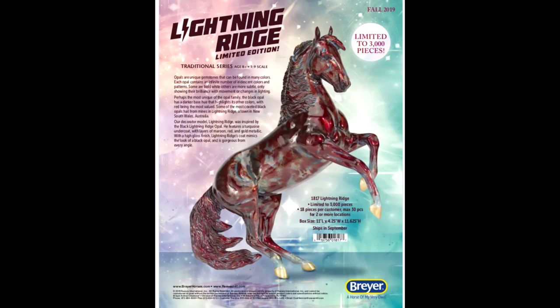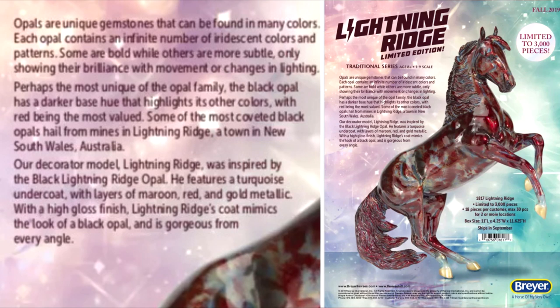The first one is called Lightning Ridge, and he is a decorator limited to 3,000 pieces. He is a clearware decorator based on opal gemstones, specifically black opals found in Lightning Ridge, South Wales, Australia — hence his name. He features a turquoise undercoat with layers of maroon, red, and gold metallic, with a high gloss finish. Lightning Ridge's coat mimics the look of a black opal and is gorgeous from every angle.